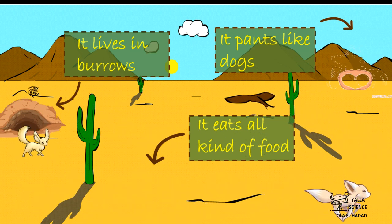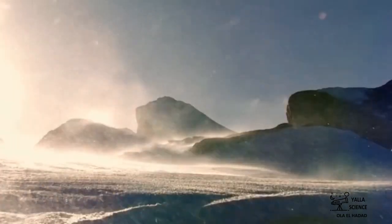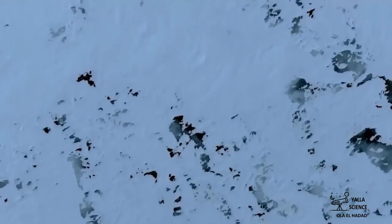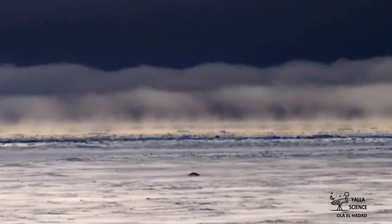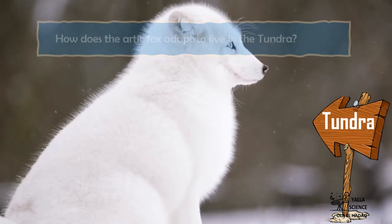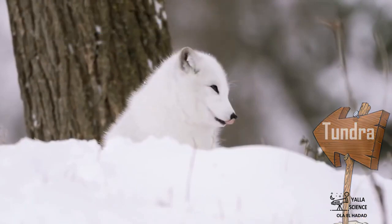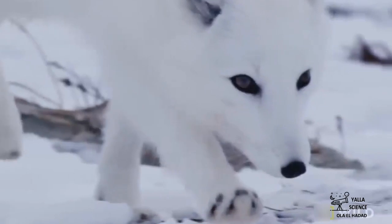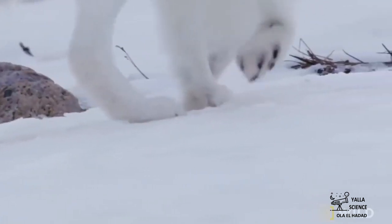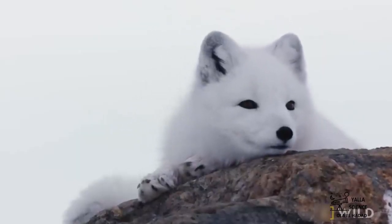Extremely low temperatures, strong winds, and endless snow-covered spaces — what does it take to survive in such conditions? This Arctic Fox is built for the cold tundra. It has structural adaptations: short ears and legs to help it stay warm, and a thick fur coat to keep its body warm in the extreme cold climate. It also has camouflage-colored fur.